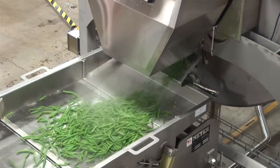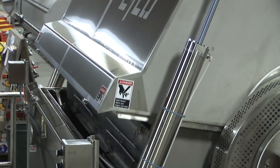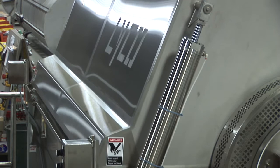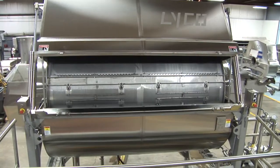Vaporflow rotary drum steam blanchers were developed in 1999 to overcome the disadvantages of steam belt blanchers, which were under or overcooking. Steam belts are normally huge machines that can easily be 100 feet long and are very difficult to clean. 16-foot Lyco rotary drum machines have replaced 100-foot long belts.